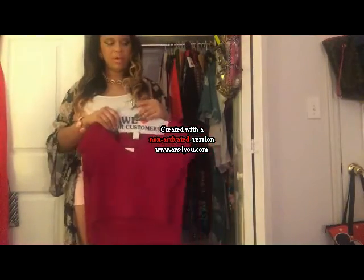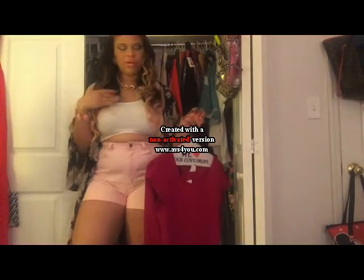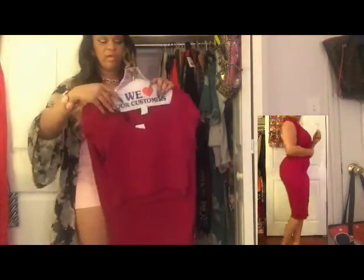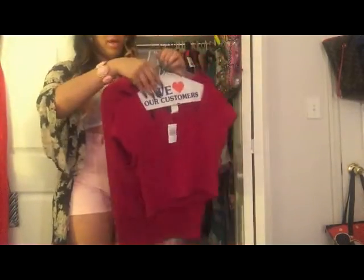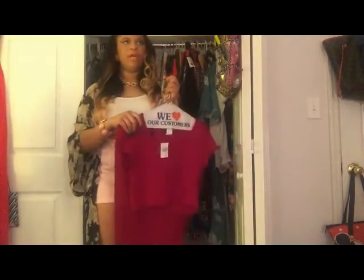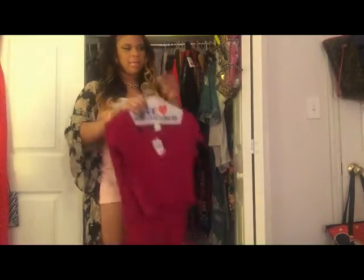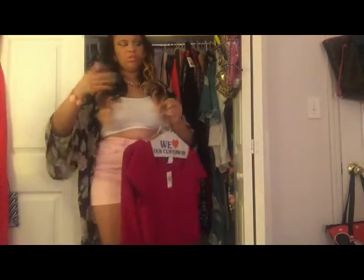The next one I got more so for fall. I don't plan on wearing this anytime soon because it's burgundy — and for me, burgundy has always been more of a fall color. It's a two-piece set with a textured fabric. It's just a burgundy crop top and a burgundy pencil skirt. This one was $24.97 as well. I feel like when fall comes I just throw this on with a leather jacket and I'm out the door.